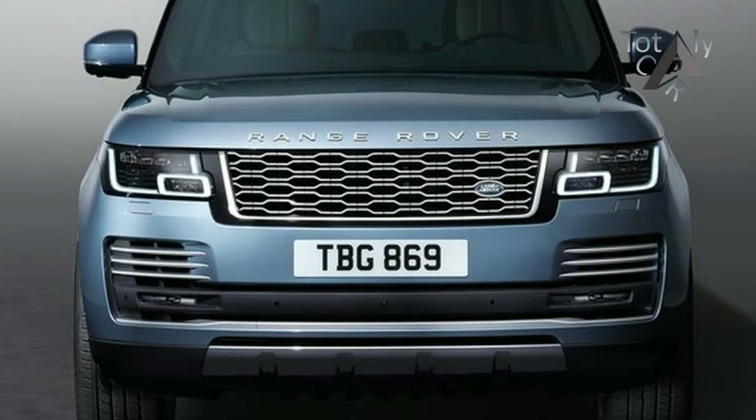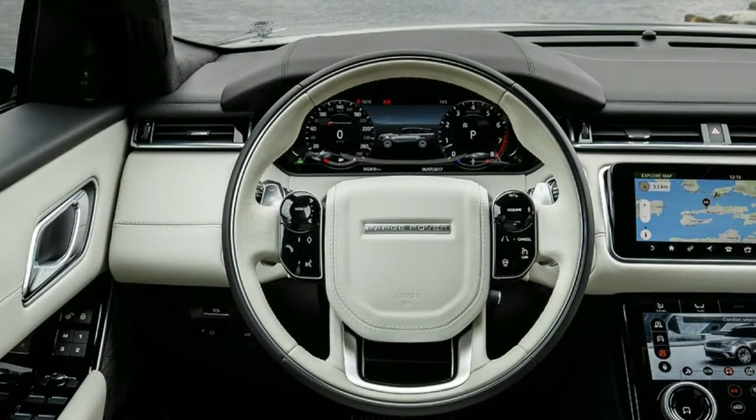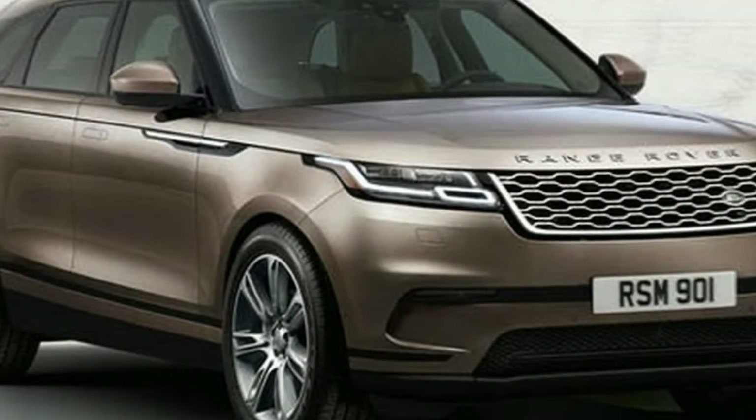The 2018 Land Rover Range Rover is only a mid-cycle refresh. So while the updates are light, they're still rather important. The exterior was only lightly massaged with a new grille, different vent graphics, and a new rear bumper with integrated tailpipes. There are also six new wheel designs available.